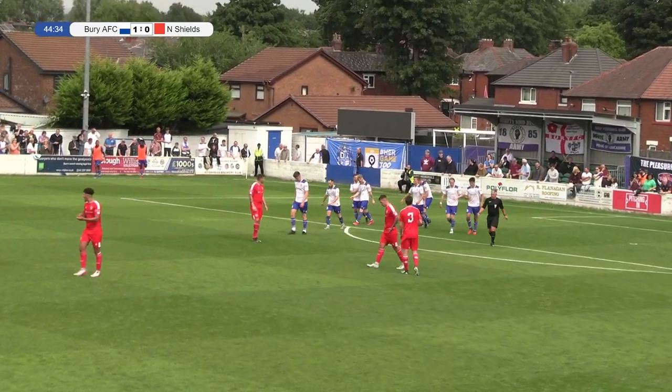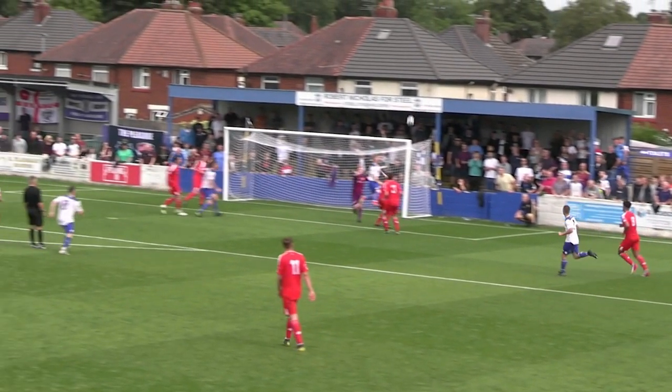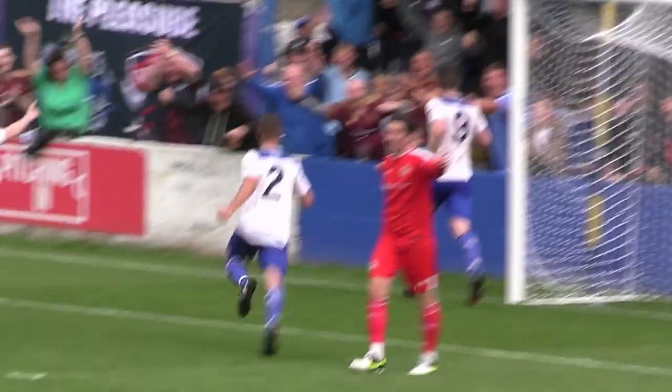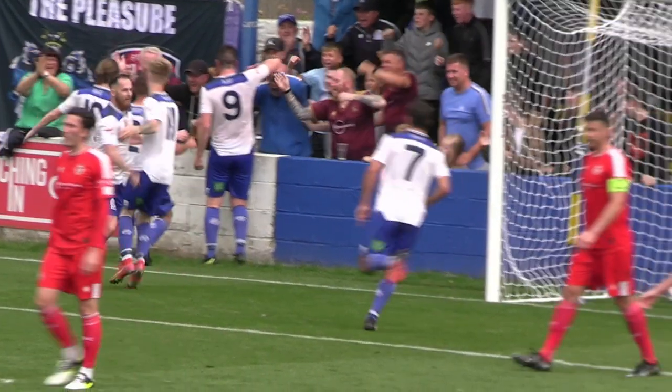It was Connor Comber with the flick on at the front post, he leapt really well given his height, managed to stay in the air for that little bit extra time that he needed, just to flick on to Cummins at the back post. And as you say, Bury take a deserved lead just before half-time, important time to score, that was really good play from the combination.